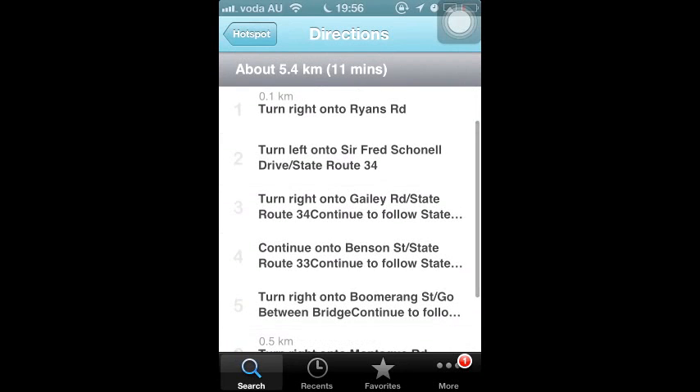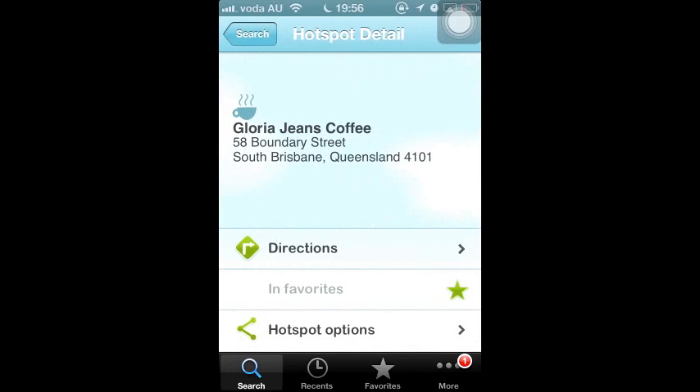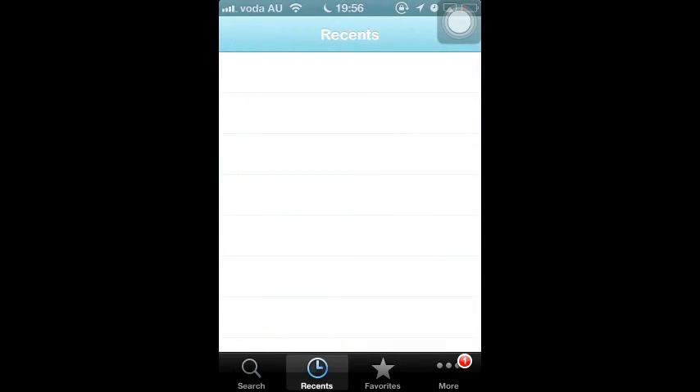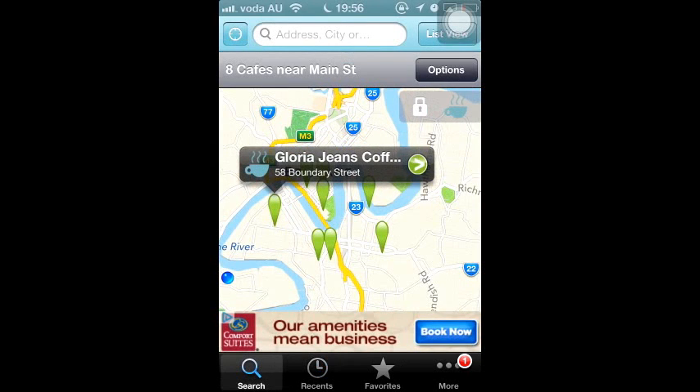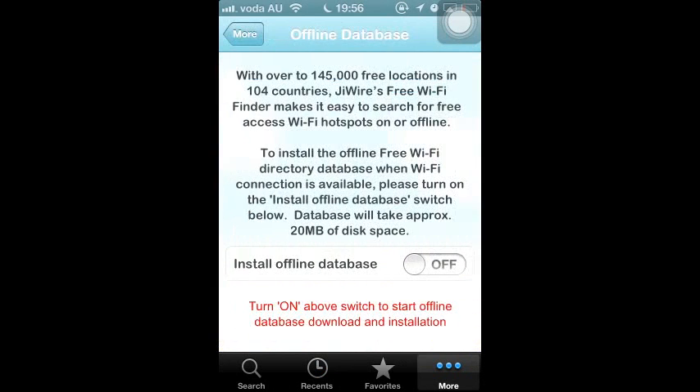However, what if you have to access the internet while you are traveling overseas without global roaming? In this case, you can press More on the right button corner of the screen and download the offline data of the 145,000 free Wi-Fi locations.